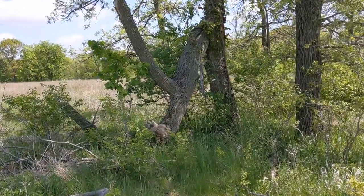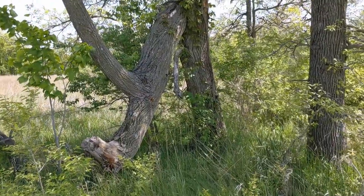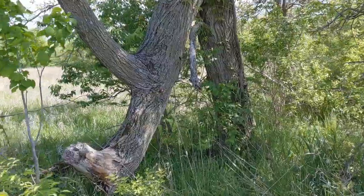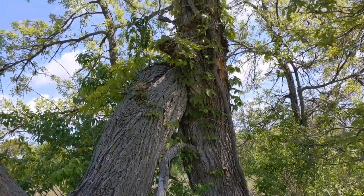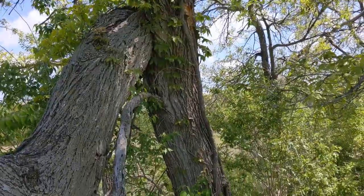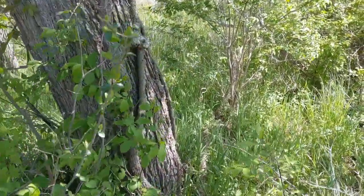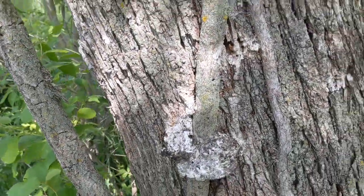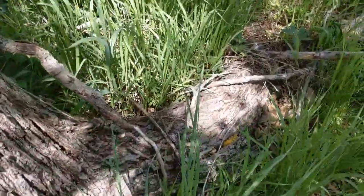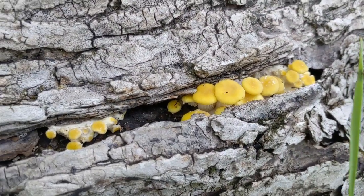We got this deadfall here — the snag. I actually made a video on some golden oysters here last year. I think it was called 'Golden Oysters in My Flip-Flops' because it was really hot that day and I was wearing flip-flops and swimming trunks. I see some old mushroom edge here, and that led me to wrap around the corner — check this out guys. They're back! That's a beautiful sight. I haven't seen a lot of these this year at any of my other spots.